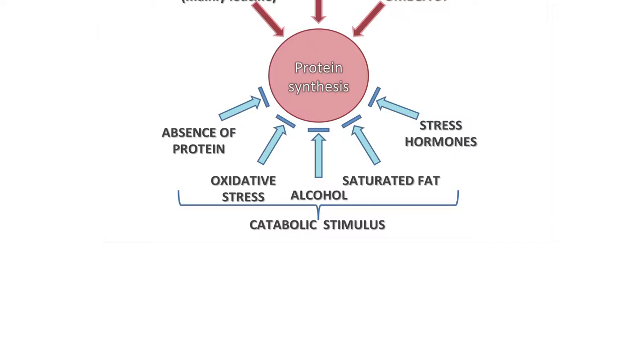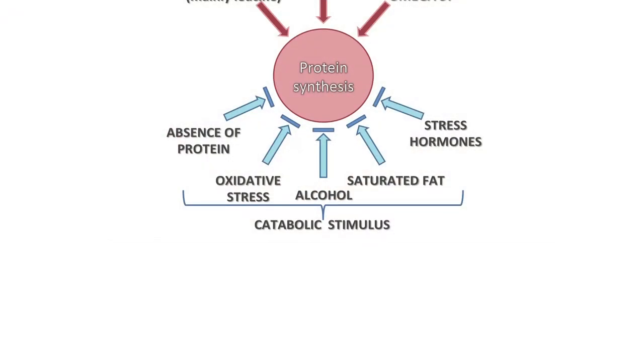Oxidative stress happens as a natural response to metabolism and heavy training. Some is required to help muscles adapt and repair, but excessive oxidative stress can be negative towards your adaptation processes. So looking at low-level antioxidant intake — which you'd get through natural consumption of fruits and vegetables — helps support that. And naturally, if you don't put in protein after your training session, you're going to inhibit your repair process.